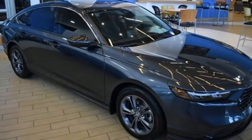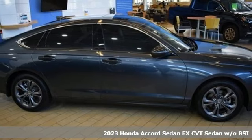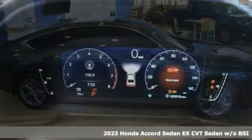Here's a new 2023 Honda Accord Sedan. Honda's flagship car isn't just a vehicle, it's a legacy.